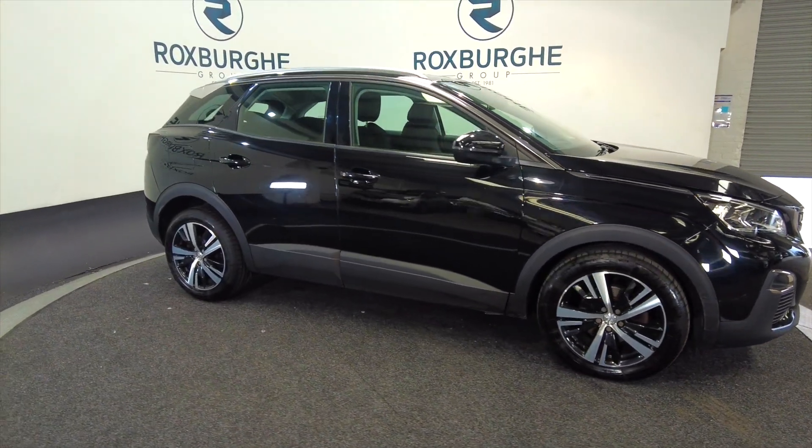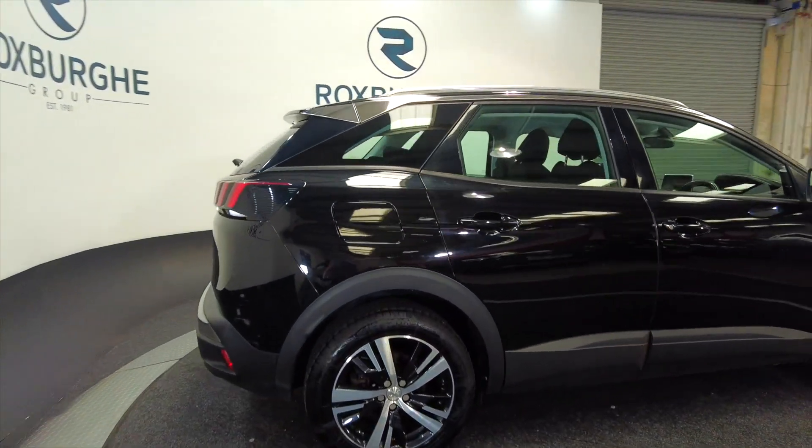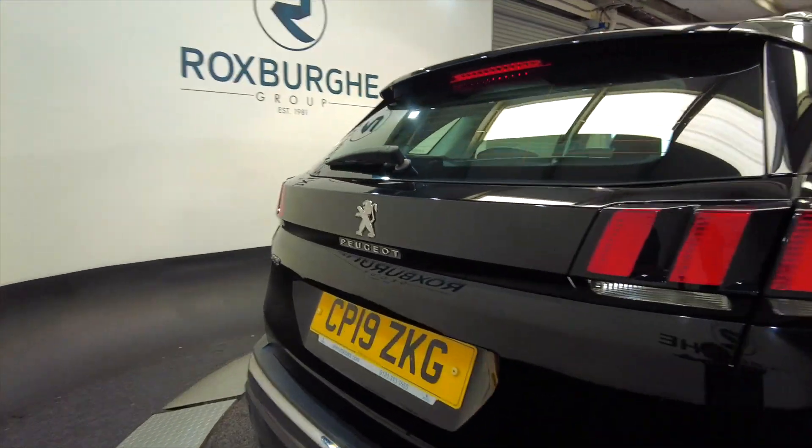As you can see, it's got alloy wheels which are diamond cut. It's a five-door with roof rails. Really nice cars these and very popular here at Roxburgh.